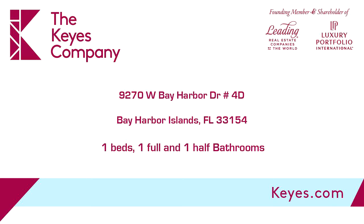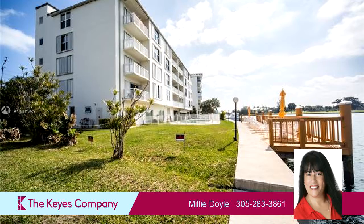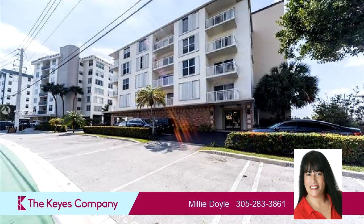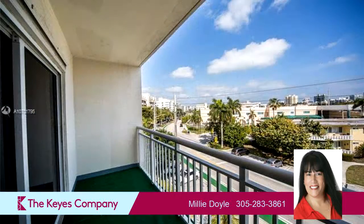This property is a one-bedroom, one full bath, and one-half bath home. Interior features of this property include walk-in closets, tile flooring, an eat-in kitchen, and impact glass.